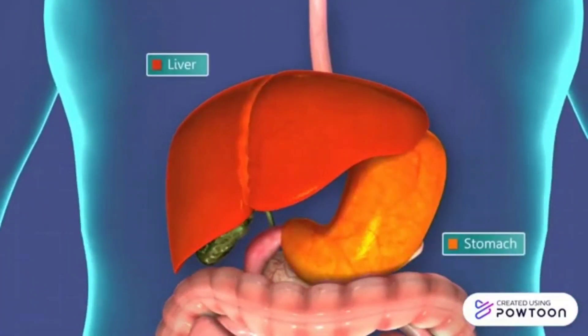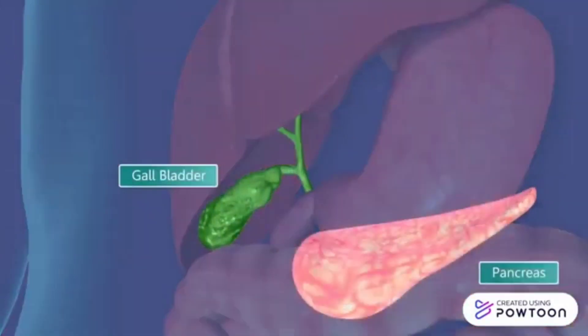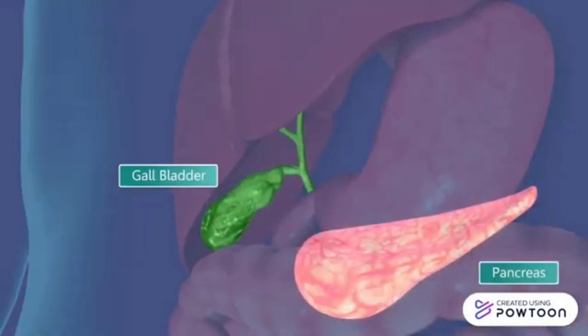The stomach is a large pear-shaped organ that can temporarily expand to store food. The liver is the largest organ in the body that produces bile that helps break down fats. The gallbladder is a small sac under the liver where the bile is stored.